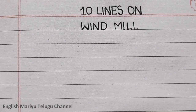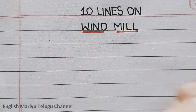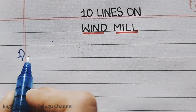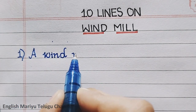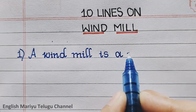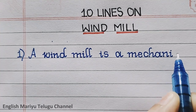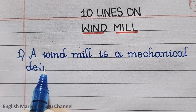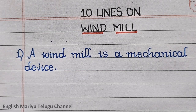Hello everyone, welcome to my channel. This video is about windmills. Point one: a windmill is a mechanical device.